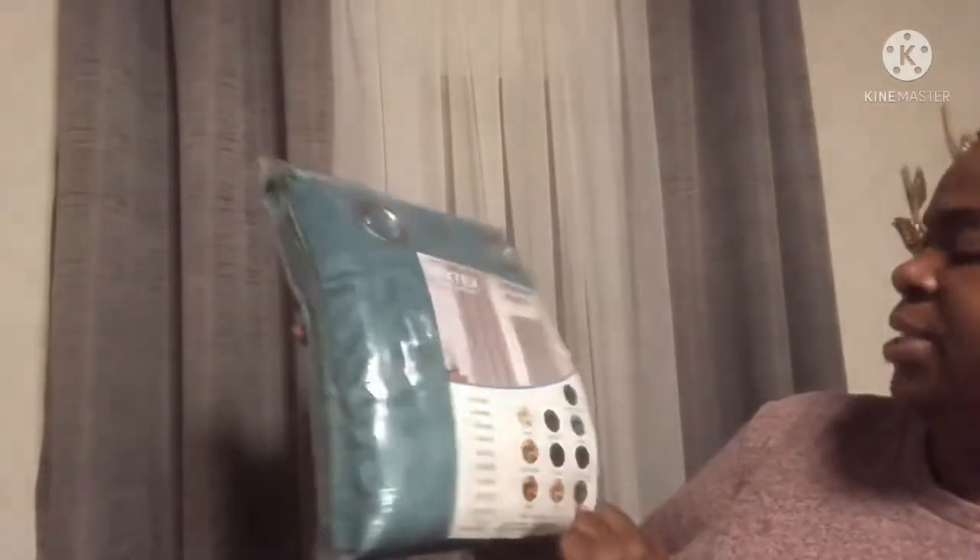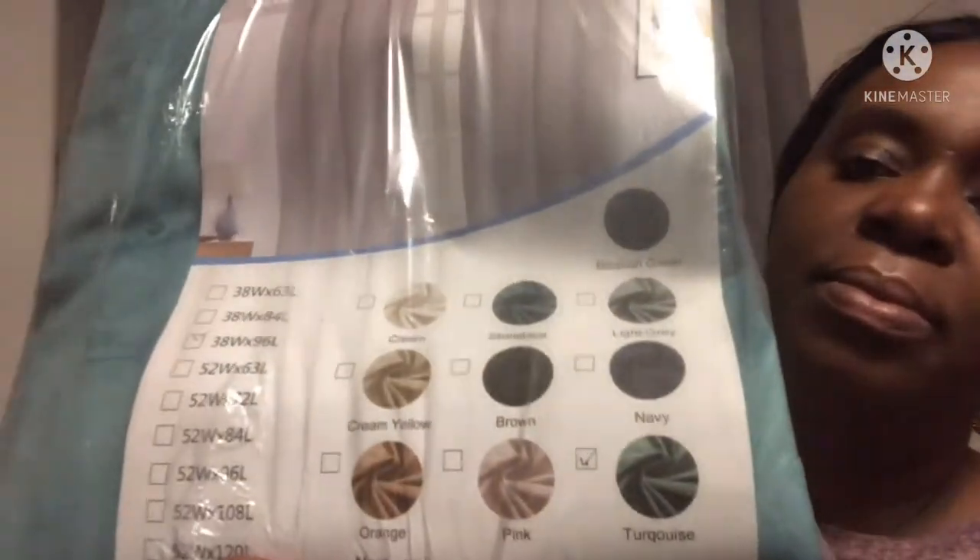And then the last pack of curtains from Amazon — velvet curtains. They are in the color turquoise and they are 38 width by 96 length. They had a great review on these, so I kind of wish I would have purchased two packs, but you receive two. They are very pretty and soft and you will see these in the upcoming video as well.